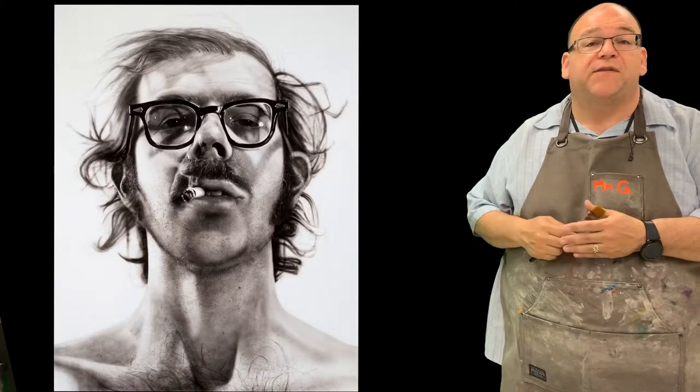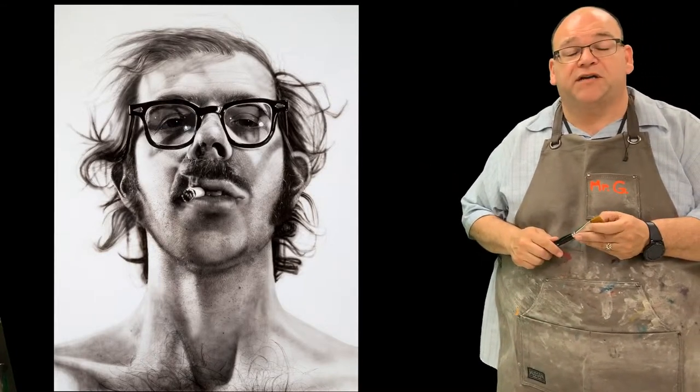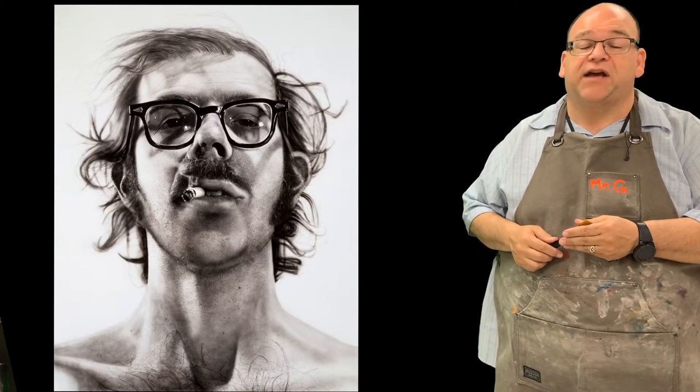This is also the time that photography was invented and these artists wanted to show off that they were better than a camera. Even today, there are artists that use the realist style. This is Chuck Close's self-portrait and we get to see that it's very realistic. Every hair on his face has been painted. This isn't a photograph — this is an actual painting with brushstrokes and all. So even today, people are using the realist style to show off realism, to show off what's going on, both the positives and the negatives.